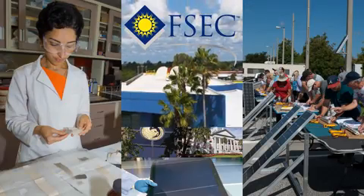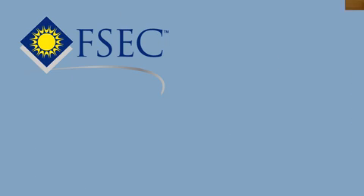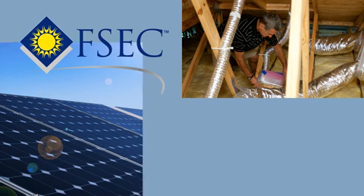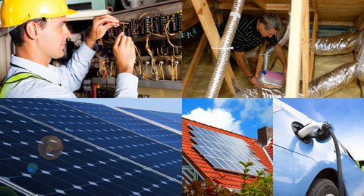FSEC's research, education, and partnerships play a major role in strengthening Florida's economy. FSEC is working to make buildings more energy efficient, generate Florida-made energy for homes and transportation, and create high-tech jobs that will benefit the state for years to come.